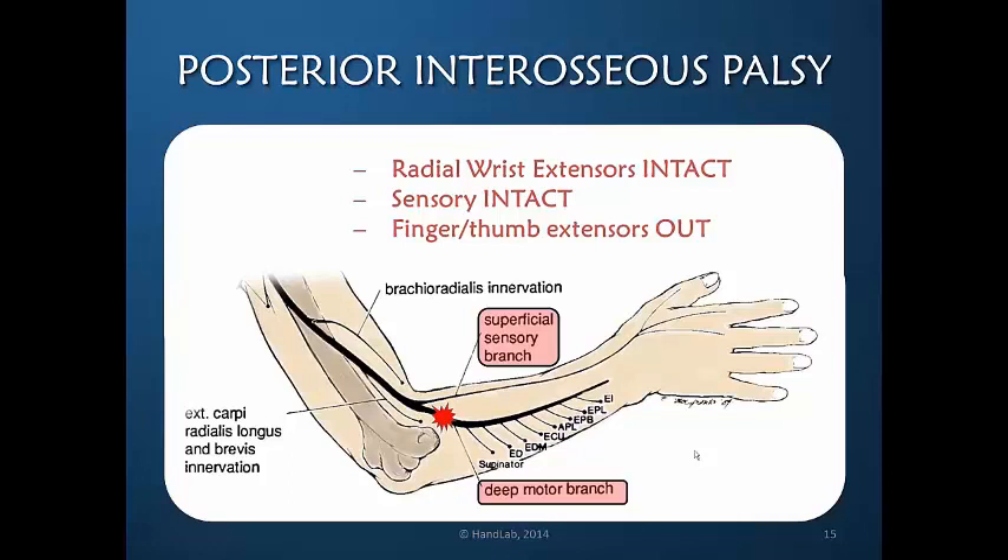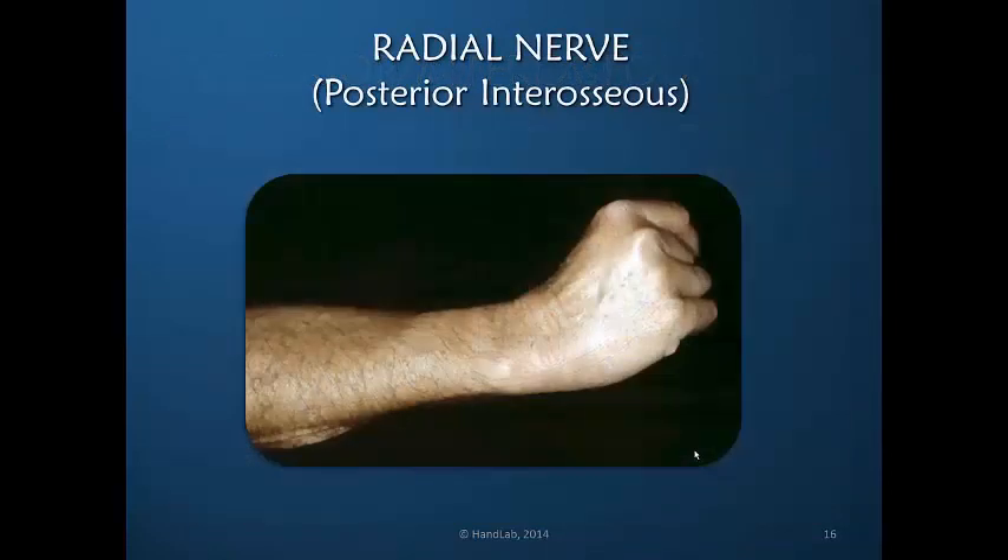The posterior interosseous nerve, the deep motor branch, can result from direct trauma but is also commonly seen as posterior interosseous palsy when there is compression to this branch. The clinical presentation is classic: radially directed wrist extension — in other words, a lack of balanced wrist extension. It is still difficult for the patient to function well because of the imbalance of wrist support provided by the intact radial wrist extensors.